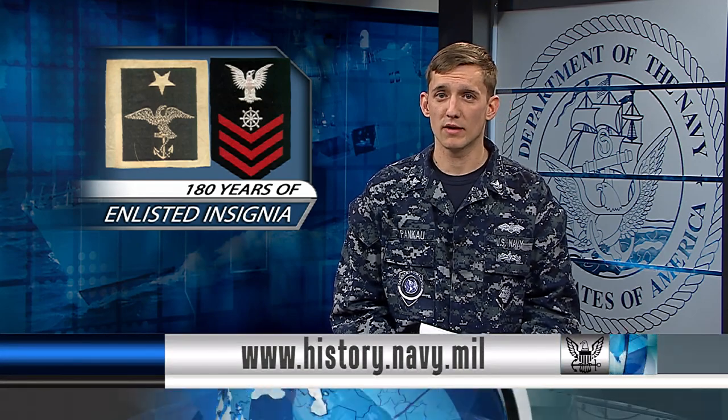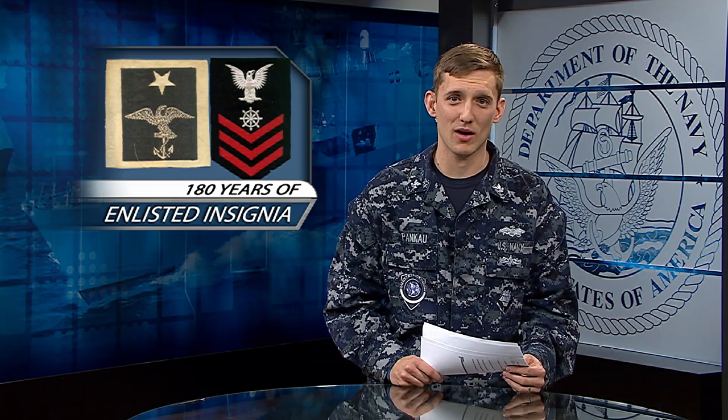For more information, visit the Naval History and Heritage Command website. From the Defense Media Activity, I'm Petty Officer Jonathan Pankoff.